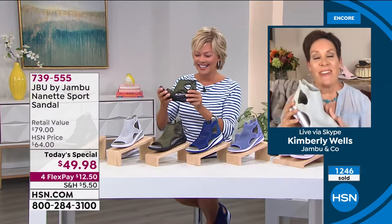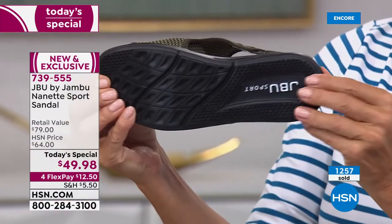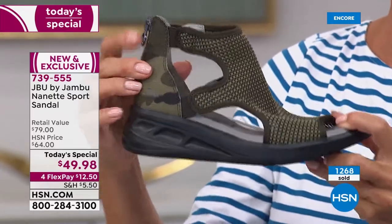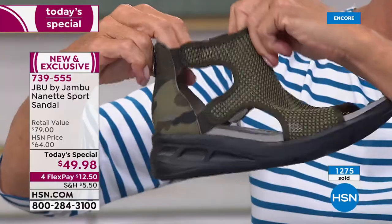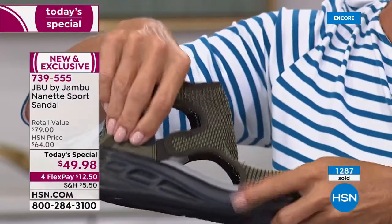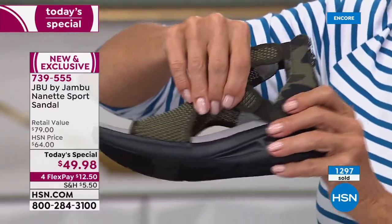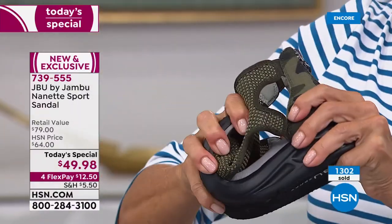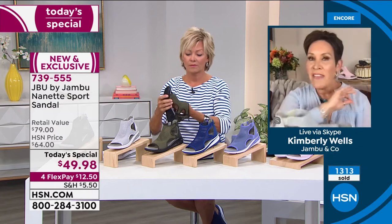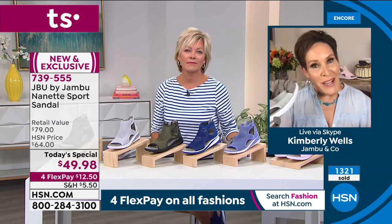Not only are these easy to pair with all your summer fashions, but cleaning them is a breeze. These can get wet — walk through puddles, walk in the sand. If they get a little dirty, just use soap and water. You can wipe along the heel, on the EVA insole, on the mesh. It is not machine washable, but you can wash it with a damp sponge or cloth — no problems whatsoever.